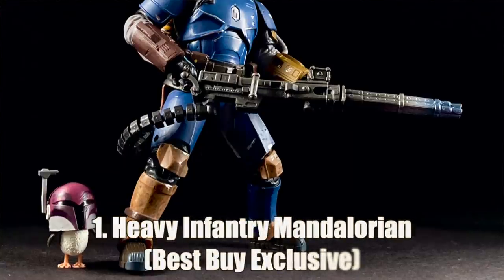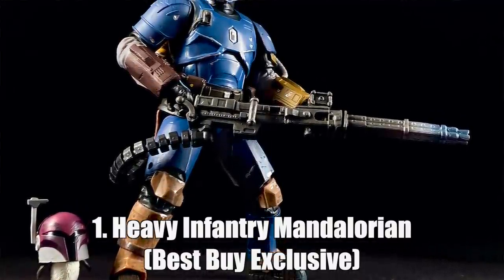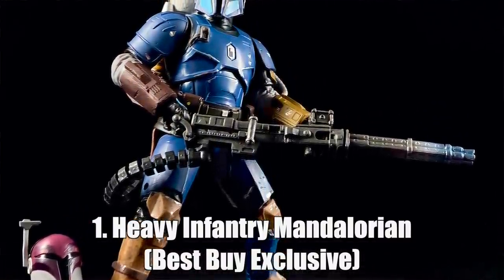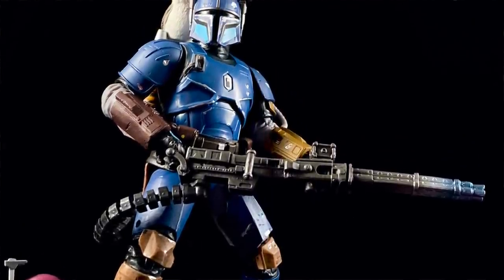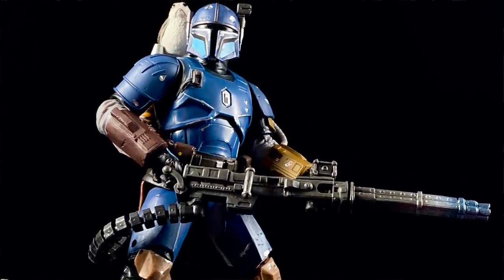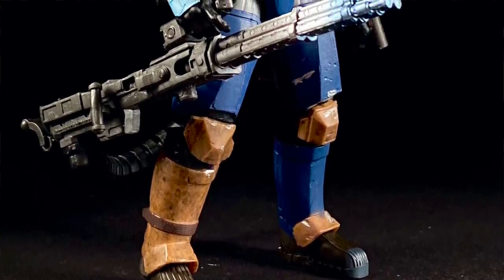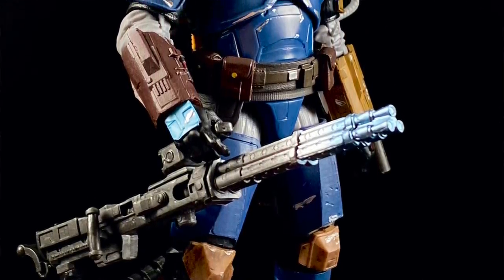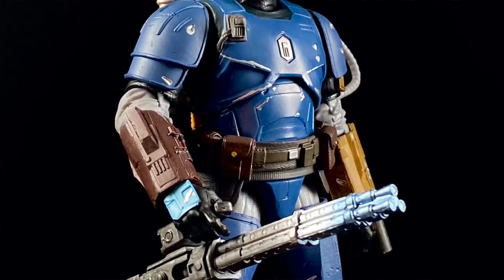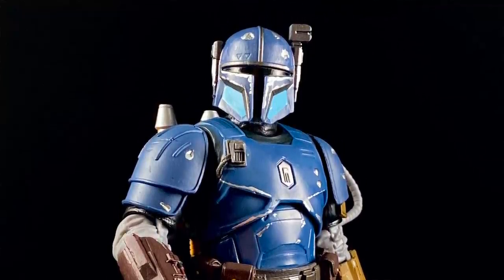And number one, keeping on that Mandalorian train, we have the Heavy Infantry Mandalorian. I knew the instant I saw a leaked version of this figure that it would be my number one figure of the year, and I continued to know it when I pulled it out of the package. I don't know what Hasbro had to sacrifice to get this into plastic form, but they really nailed it. He looks awesome on the shelf and in every photo I've taken of him. You cannot make this figure look bad. He has a rocket pack, a gigantic gun, and he is thick. He just never stops looking amazing.